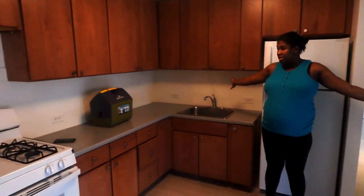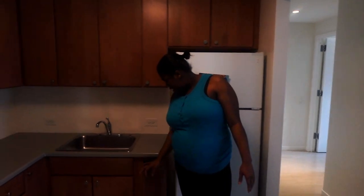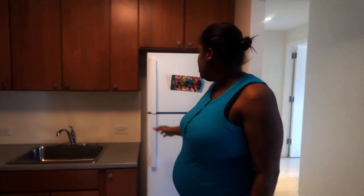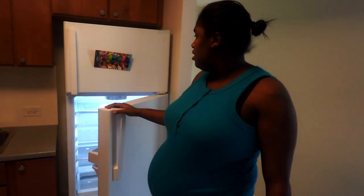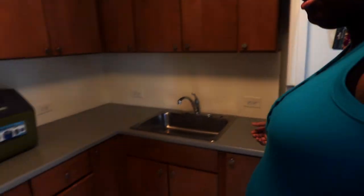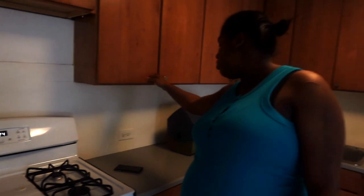We got a lot more cabinet space — more drawers, shelves, more shelves. We need to try to fix a couple of these. The refrigerator is brand new — brand new refrigerator. We gotta get that filled up so we gotta go food shopping. And the stove is brand new too.